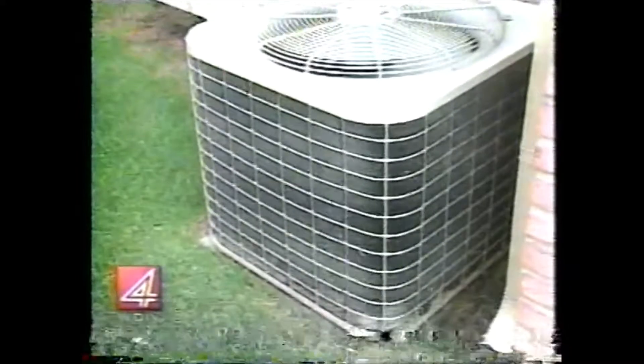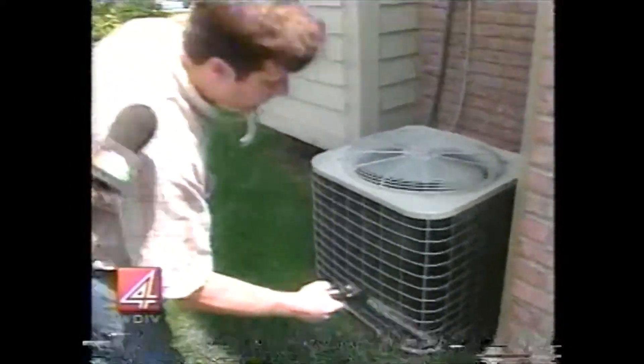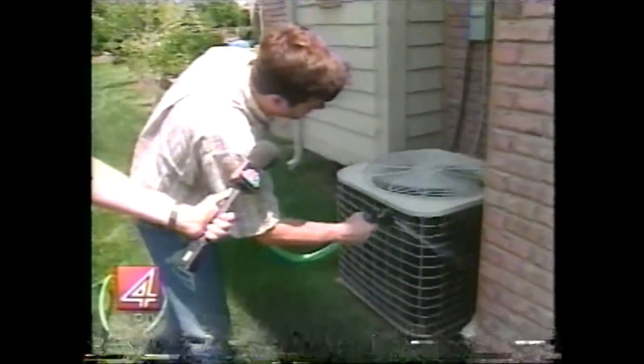People with air conditioners have a condenser outside — you want to keep it clean. You want to hose off and get rid of any of this debris on there. A lot of times there's cottonwoods or different trees in different neighborhoods, or this was just grass from the lawnmower.